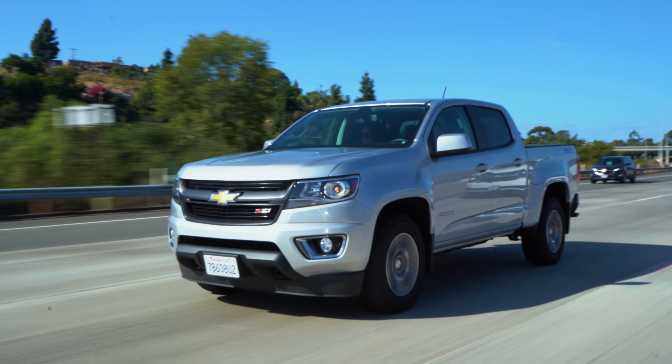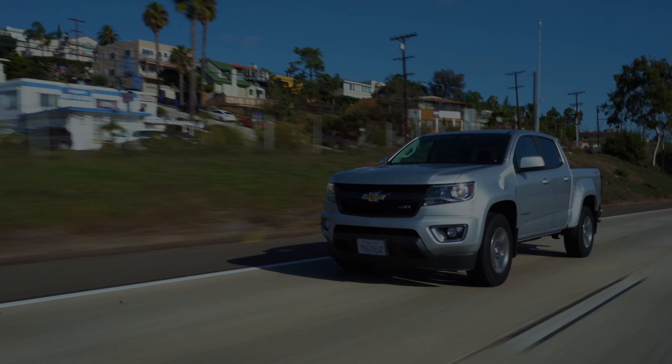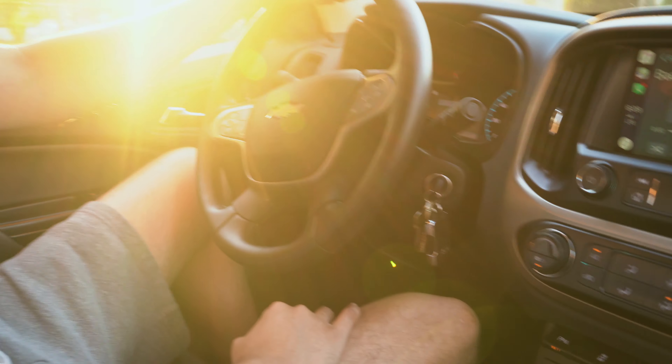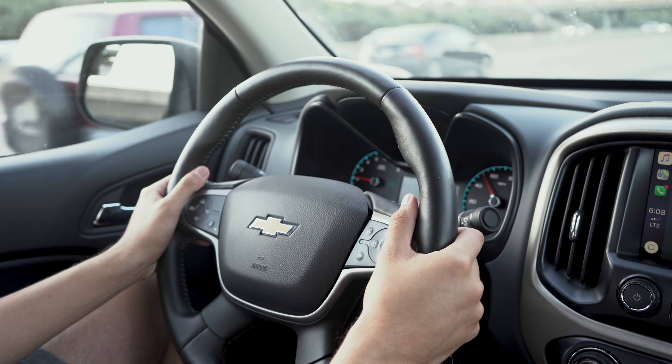Welcome back to the channel. If you're new here, my name is Alfred and I make videos about things that interest me. This is the 2019 Chevy Colorado. Let's jump right into it. Number one is probably the controls for the music.